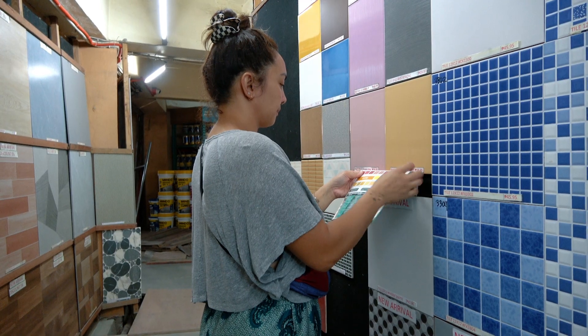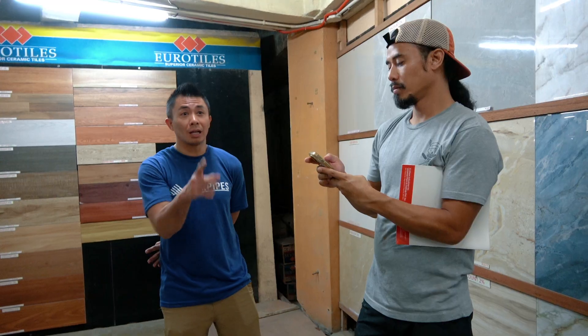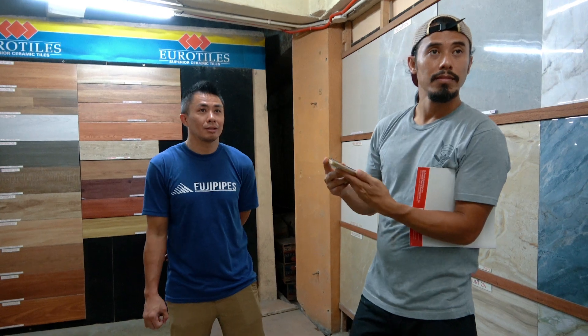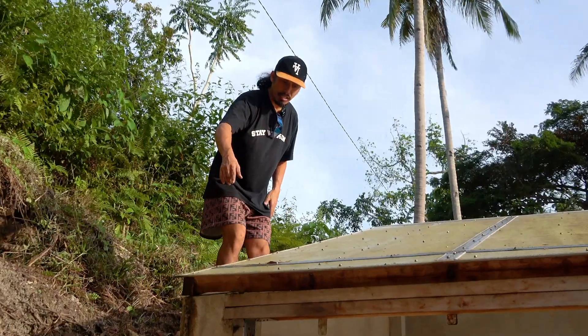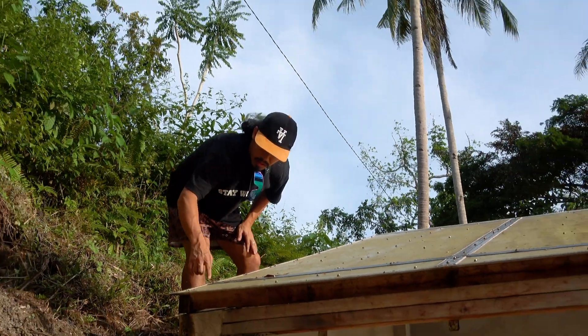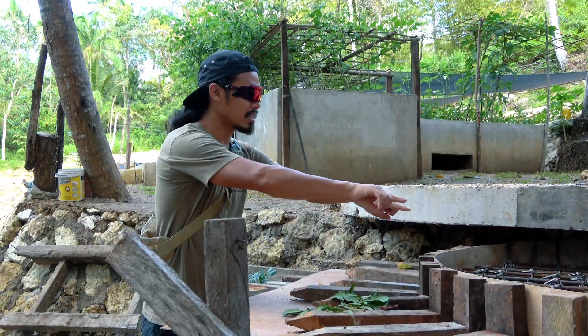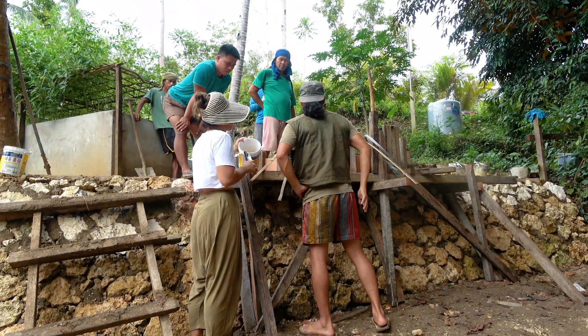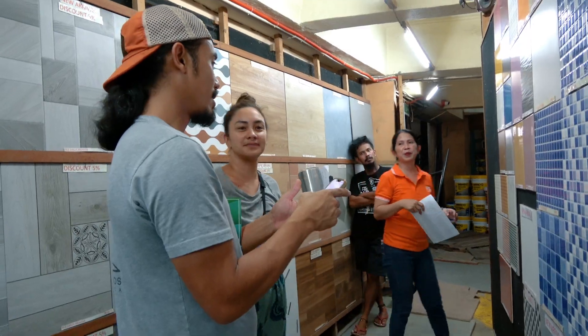Cheryl and I work great together. She is a visionary — she knows what colors, how she wants things to look — and I am the one that's really technical and knows how to put things together. So she is the visual person and I am very technical. We play off each other's strengths and were able to design and teach these guys how to do things, and for them to witness it come to life was just a fun, fun process for us.